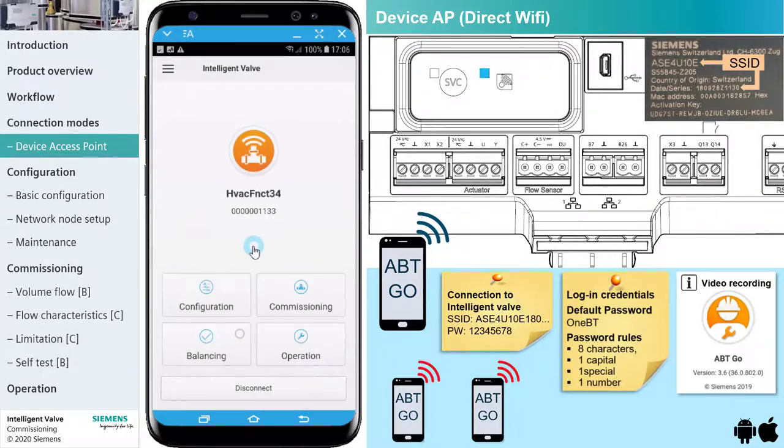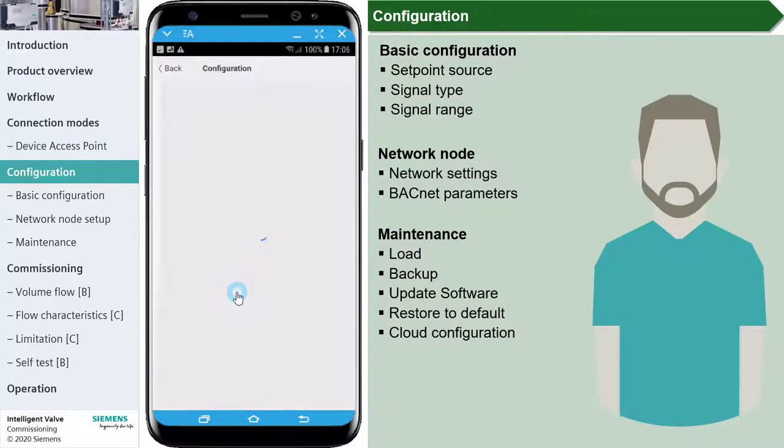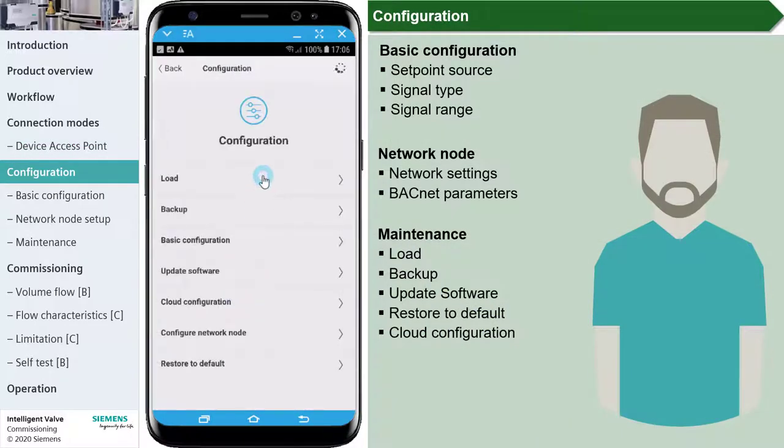Tap Configuration. The Configuration menu comprises basic configuration, network settings, and maintenance options.